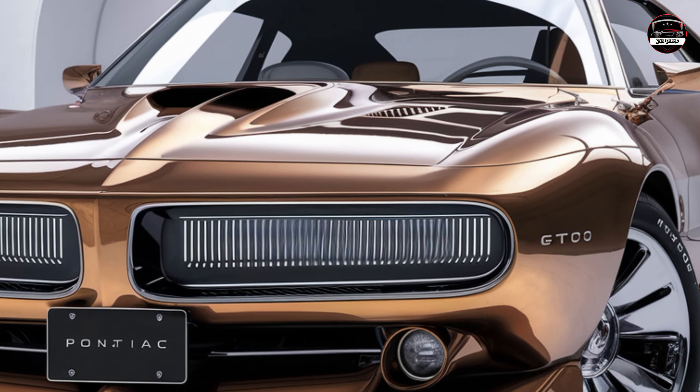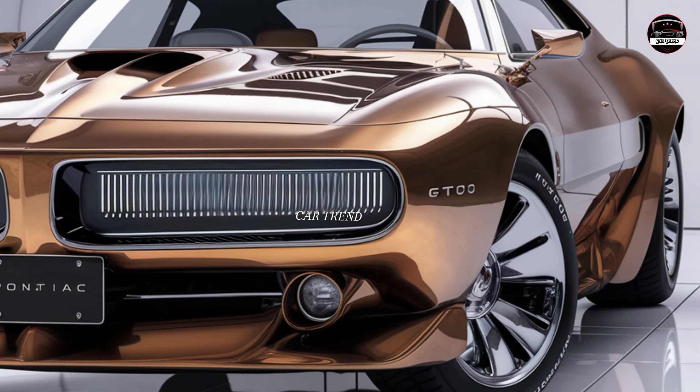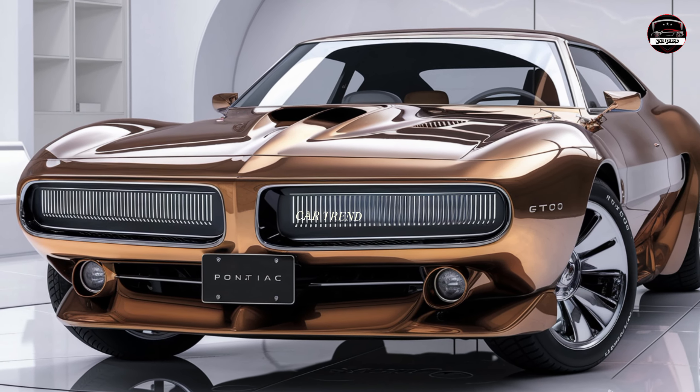If you're new here, make sure to subscribe to Car Trend so you never miss out on the latest and greatest in the auto world. All right, let's jump right into it — the 2025 Pontiac GTO is not just a car, it's a statement.